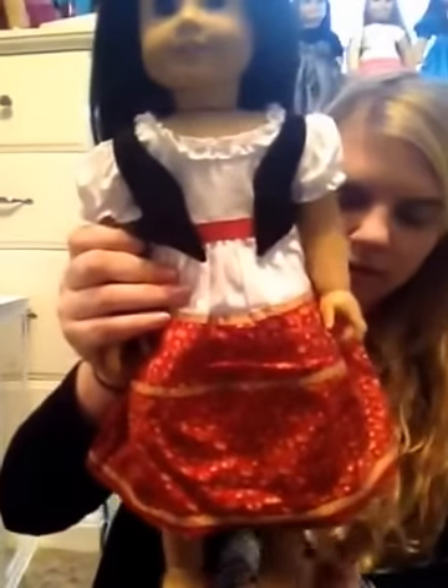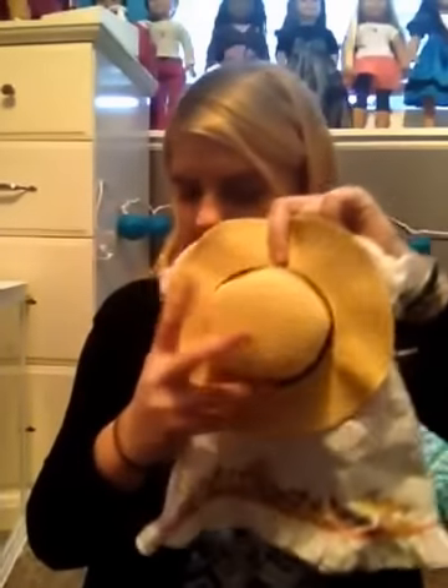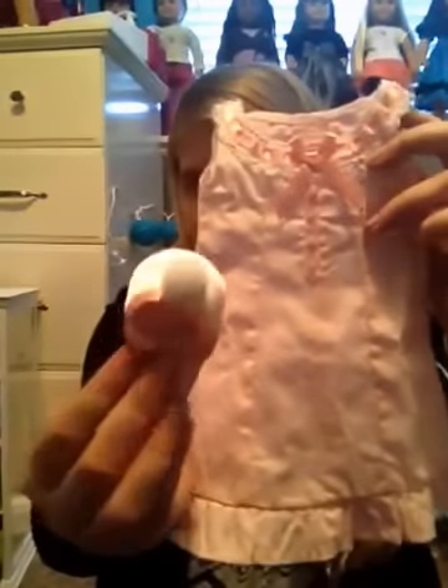Last of what people are wearing: Josefina's dress and vest — this was also a part of Cyber Monday. And then I also got Julie's birthday dress from Cyber Monday. Then Samantha's nightgown, and this comes with slippers.